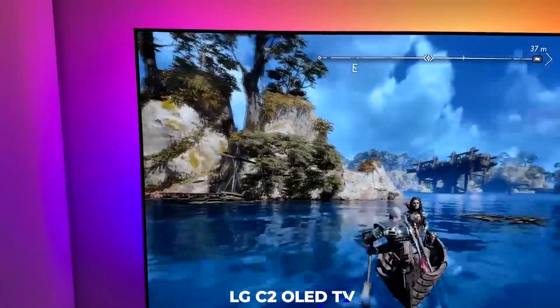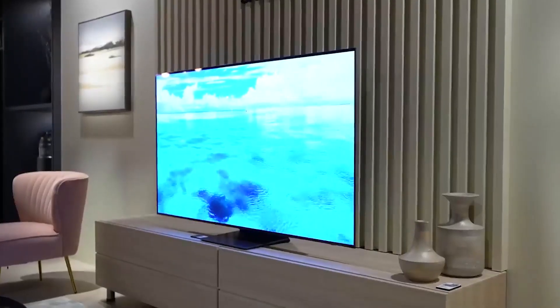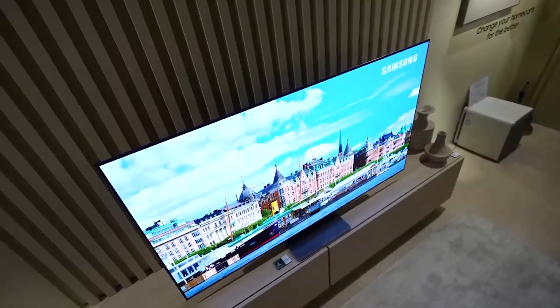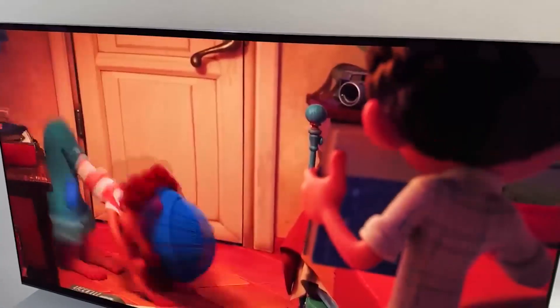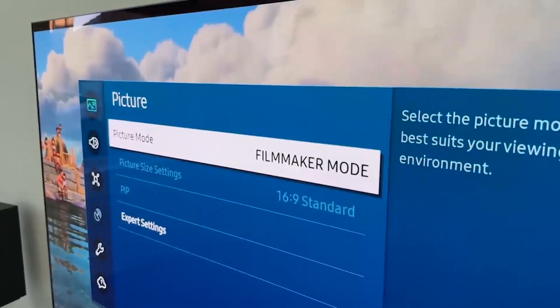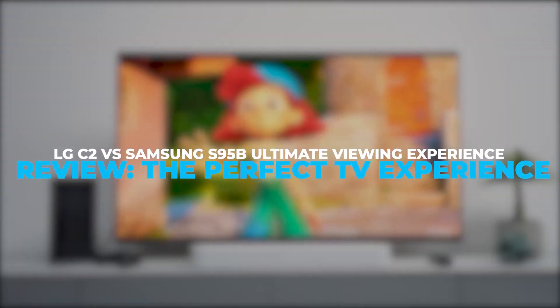Whether you are a movie buff, gamer, or both, the LG C2 OLED TV and the Samsung S95B are two TVs that can satisfy the needs of virtually every consumer. There are only a few high-end alternatives that can compete with these TVs. So the question is, which of these televisions provides the ultimate viewing experience? Let's find out.